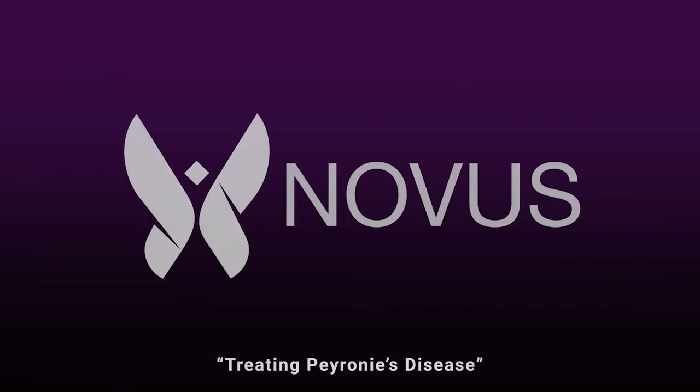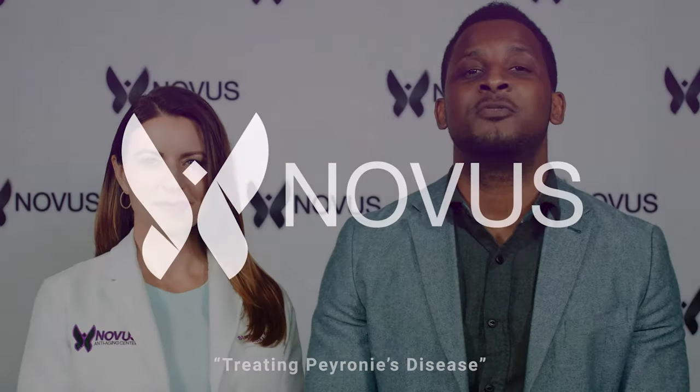Today we'll be discussing how to treat Peyronie's disease. If this is what you're looking for, please do stick around until the very end. We'll show you exactly how to get a free, personalized treatment plan to help reverse this condition.